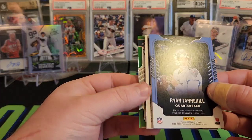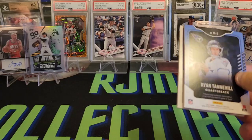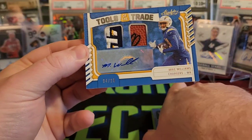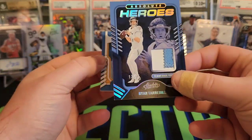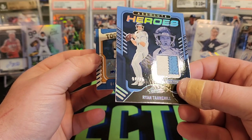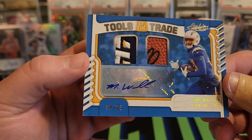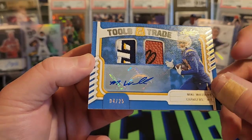Really cool. Then we have a Bo Melton Green out of 25 for the Seahawks. And our last hit is going to be a Mike Williams out of 25. Two relics out of 25 — Ryan Tannehill on the Absolute Heroes, two-patch colored card, 17 out of 25. And then the Mike Williams with a little piece of the Commissioner's signature there on the football, and a nice three-color patch. Mike Williams out of 25 — it has kind of a canvas feel to it, which is pretty cool.